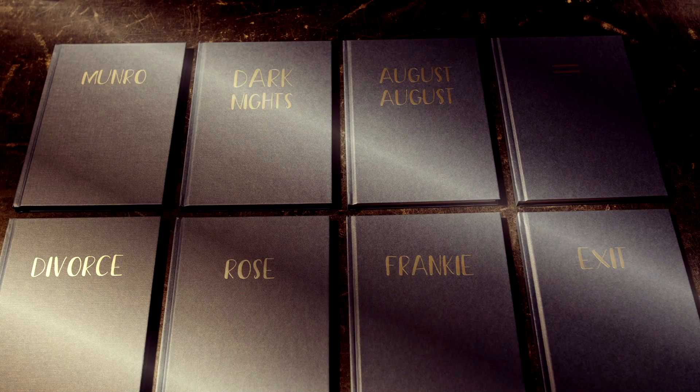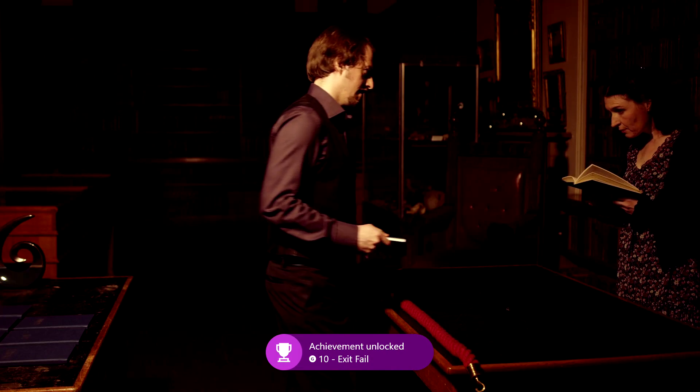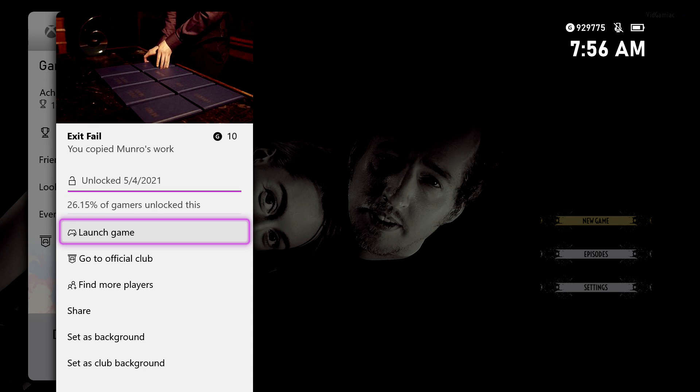So as long as you pick the Exit book for both characters, you should be good for this achievement, which is basically having Poe copy Monroe's ending. There is the achievement — 10 gamer score — and that's all there is to it.